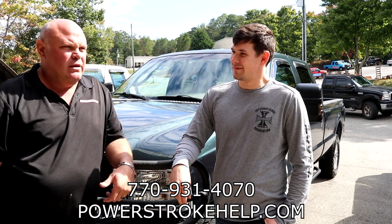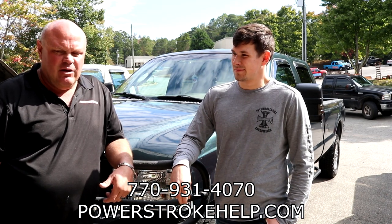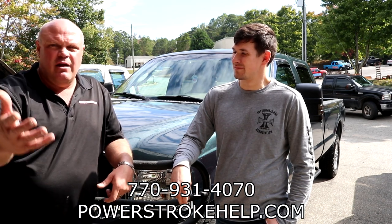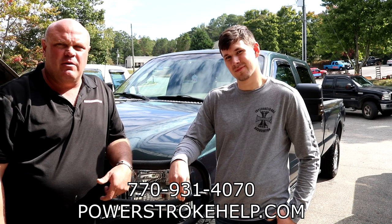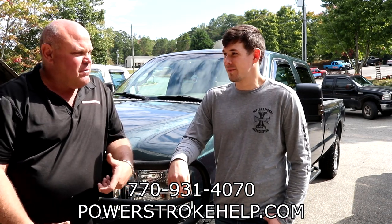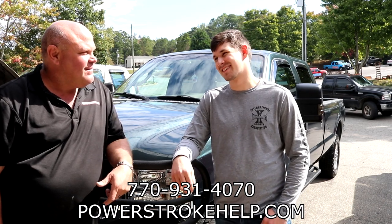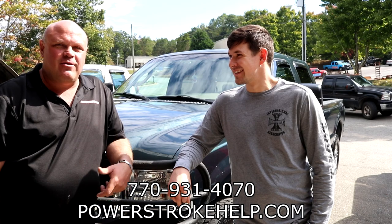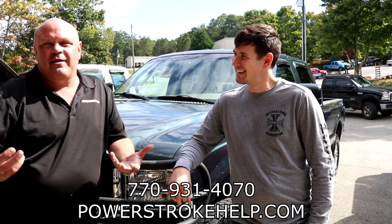We take a lot of pride in what we do and do everything we can to accommodate customers out there. So how do you feel about your truck after the test drive? It's amazing — really amazing. That's the artist in me. I always like my customers to be happy.